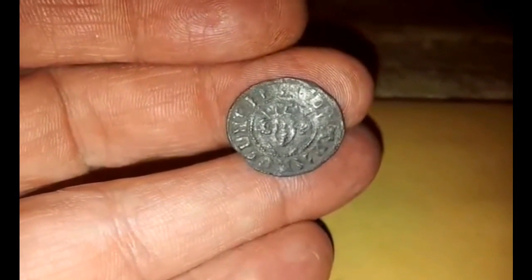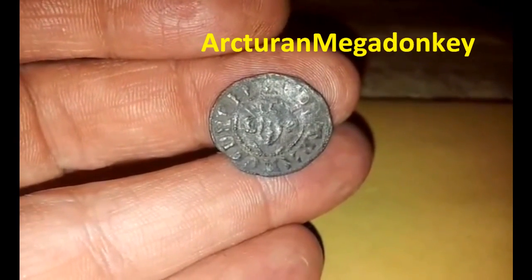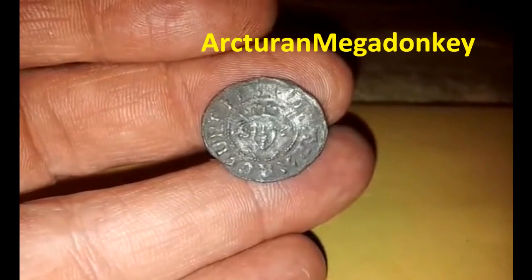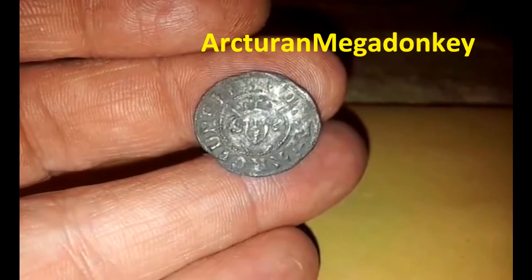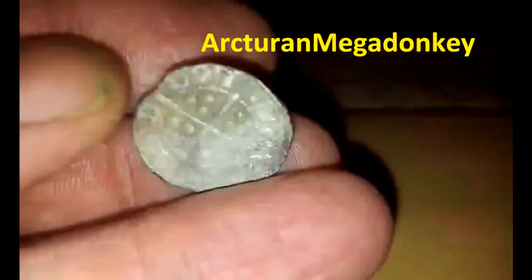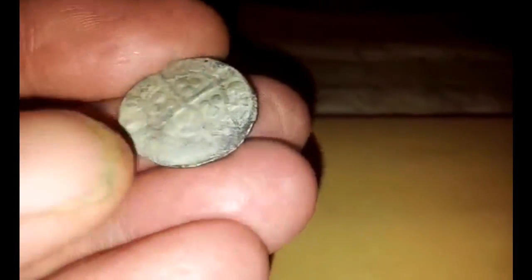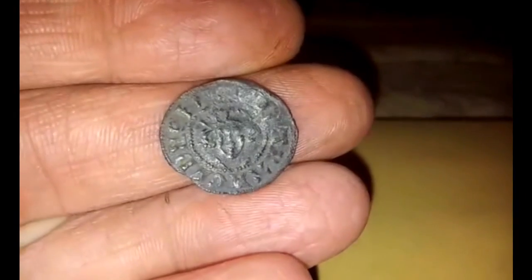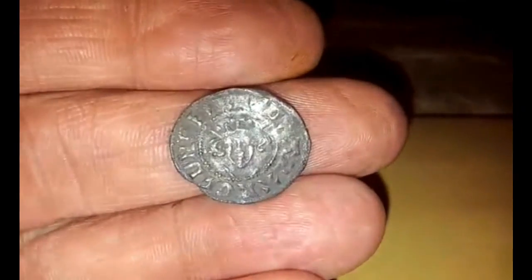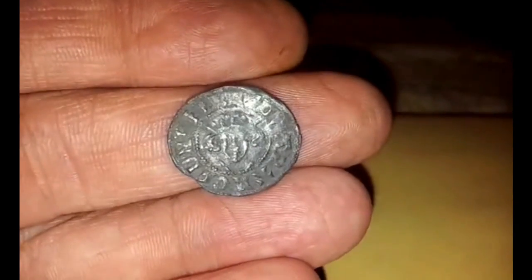Hey everybody, it's Paul — Megadonkey — and this is my entry for the worldwide metal detecting finds video set up by Pond Guru. This is an Edward the Second silver hammered coin, my very first one. It took me 11 months to get just one, and it's in really nice condition — I'm really happy about it. If you haven't found one of these, just keep hunting and they'll turn up. I found it with the Xterra 705; it gave a really bouncy signal and was only about three inches down.